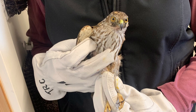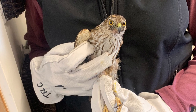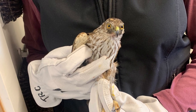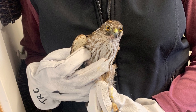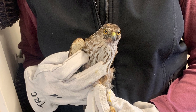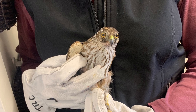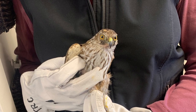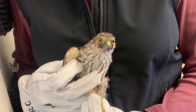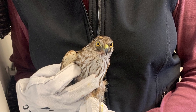Next up we have Sharp-shinned Hawk 331. This bird flew into a window and was found exhibiting severe neurological symptoms. He's also dealing with a corneal ulcer on his right eye from flying into that window. We are treating him with medicated eye drops three times a day, and he was examined by our avian ophthalmologist, Dr. Lorimer. Because of those neurological symptoms, he is still residing in our oxygen-controlled ICU unit, and we are seeing improvement — however, we're not quite out of the woods yet.